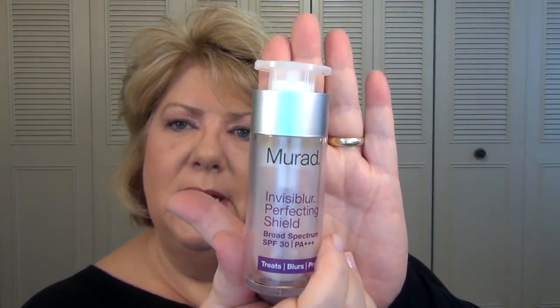Next I have from Murad the Invisible Blur Perfecting Shield Broad Spectrum SPF — it's like a primer and sunscreen all in one. As you can see, I've used almost all of it. However, it has a chemical sunscreen in it, and I really paid attention to that this year and discovered it's a no-go for me — chemical sunscreens really make me break out. Once I read the ingredient list it went in the goodbye bin. If you are not allergic or don't react to chemical sunscreen, it's a nice product. It feels a tiny bit heavy on the skin but it does blur the pores out a little bit.